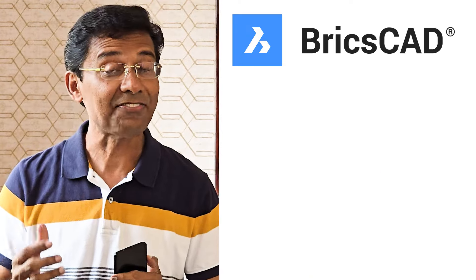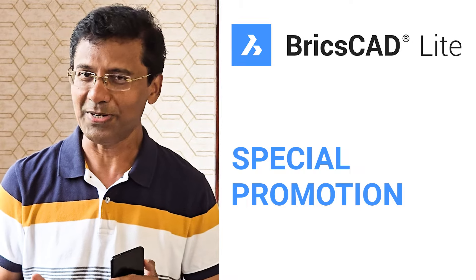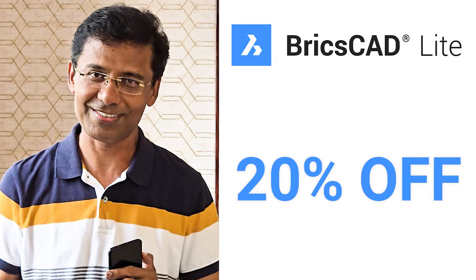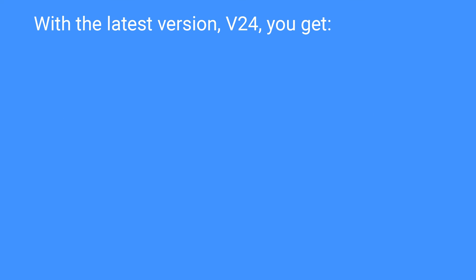Today I have exciting information on a special promotion for BricsCAD Lite software: 20% off on all single user licenses. But why switch with the latest version v24?